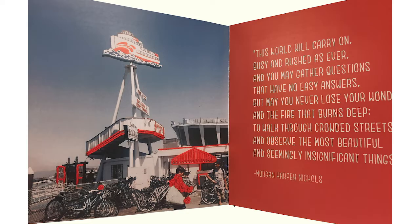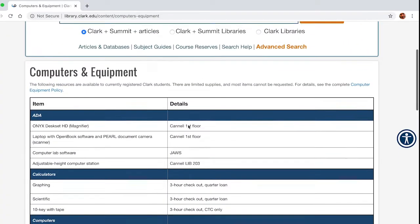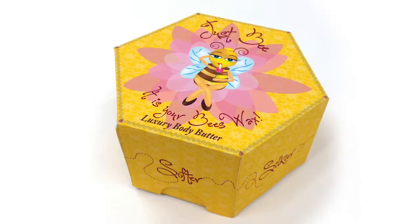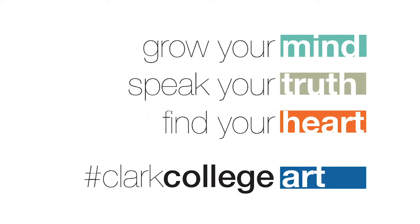In graphic design, we're able to offer free Adobe Creative Cloud software, loaner laptops, and Wi-Fi hotspots — designing posters, logos, packaging, and even money. The art department at Clark is a great place to be. Grow your mind. Speak your truth. Find your heart. Clark College Art.